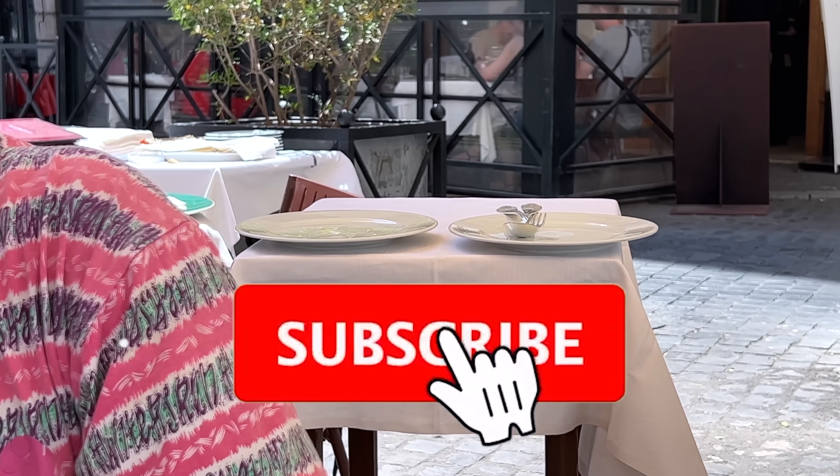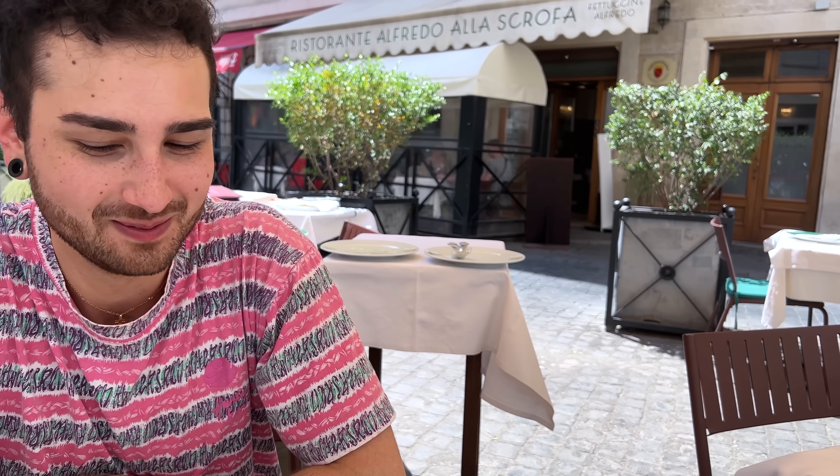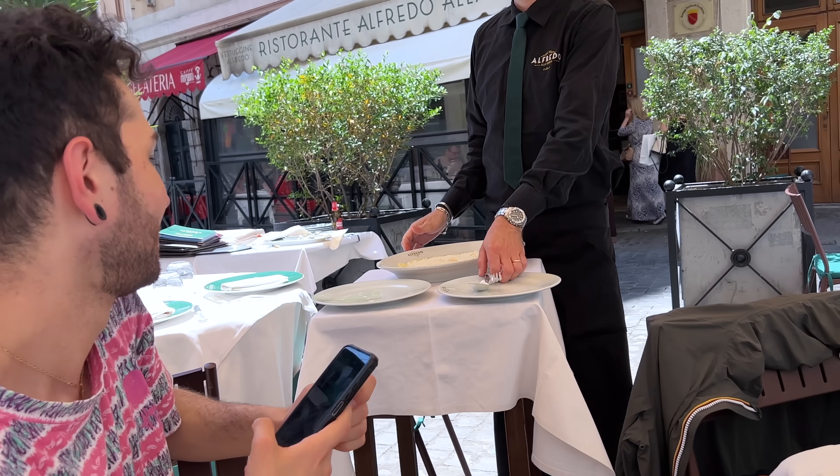We have two dishes ready for our Fettuccine Alfredo — they are getting ready for us. They are going to mix them right in front of us so we can see their technique. We are going to see if they use heavy cream in it or not — I don't think they will. We have been waiting 10–15 minutes now, starting to feel hungry, but my philosophy is always the same: the more you wait, the more the food is going to be good.